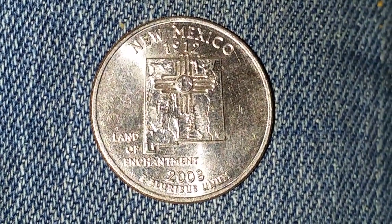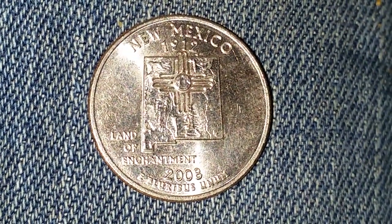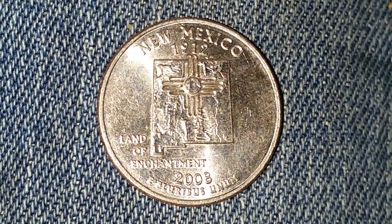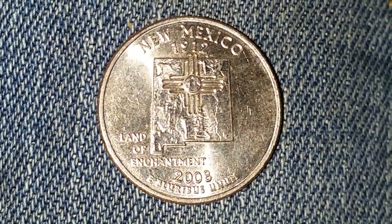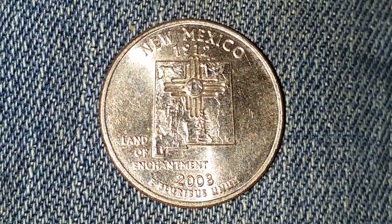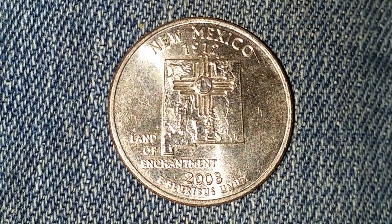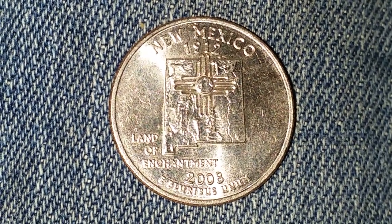Here is a 2008-D New Mexico State Quarter. At the time of this filming, which is September of 2018, the numismatic value can range anywhere from $0.25 for one found in average circulated condition, all the way to about $0.95 for one found in certified mint state. The face value is $0.25.